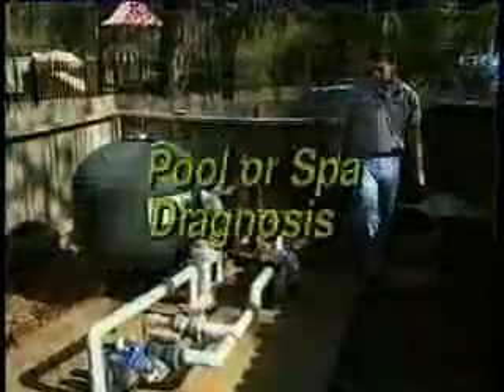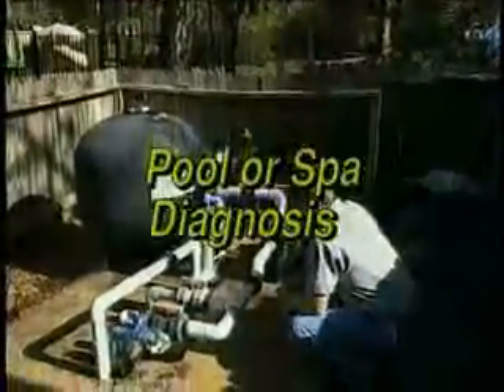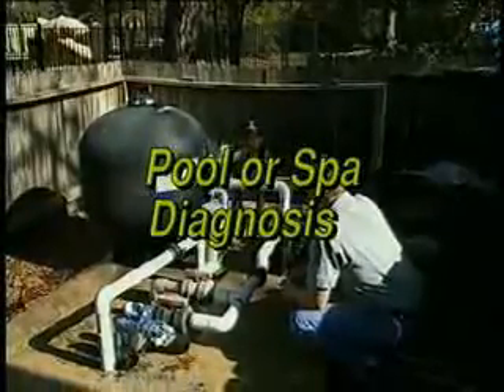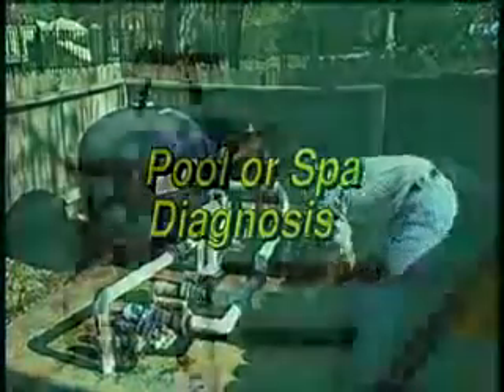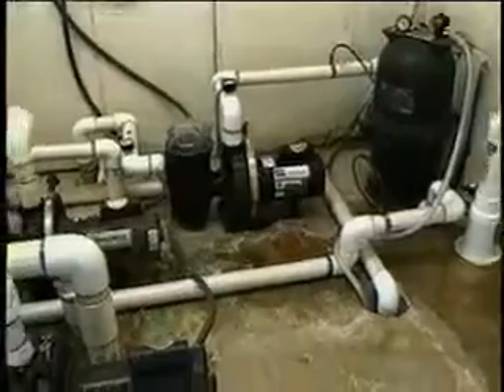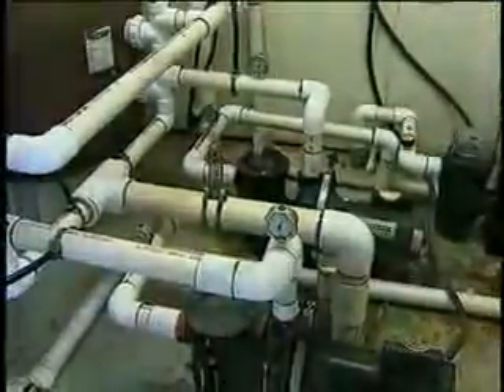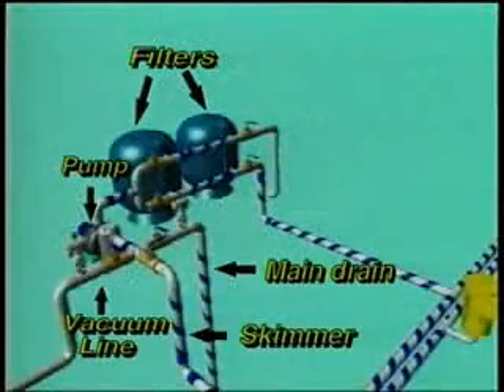Begin by determining the number of pumps and suction lines to be protected. You'll need to install a separate unit for each pump. A suction line is the pipe that draws water from your pool or spa, returning it to your pump. Suction lines draw the water from either a main drain or sidewall port, such as a vacuum line.